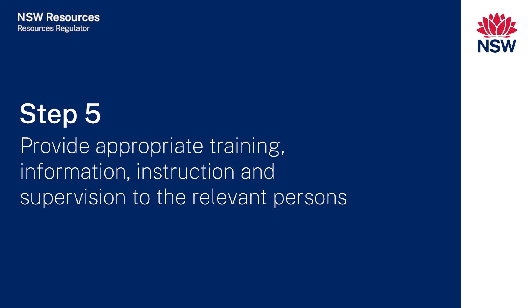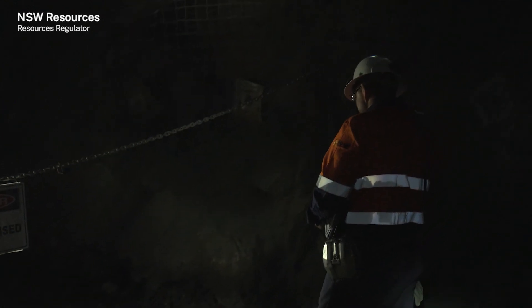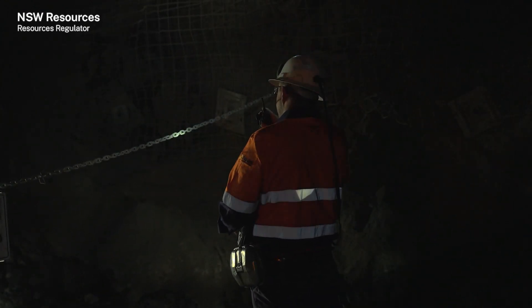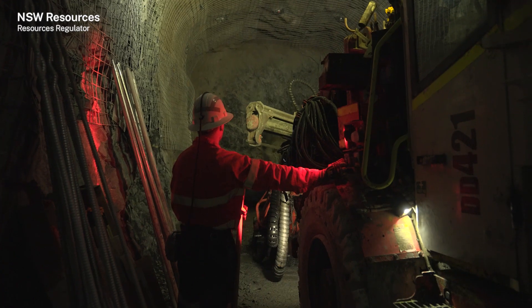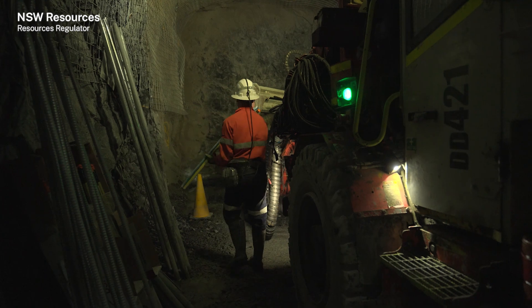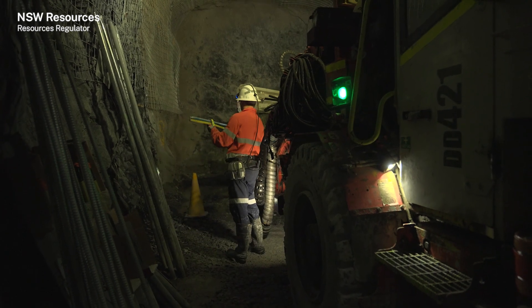Step five: provide appropriate training, information, instruction and supervision to the relevant persons. Jumbo operators and offsiders require further training and assessment on risks to health and safety, in particular the drilling procedure, rotating or moving parts, electrical and mechanical energies, and immobilisation switches.